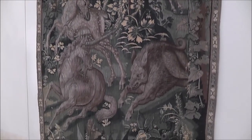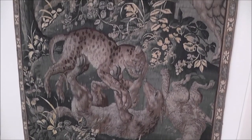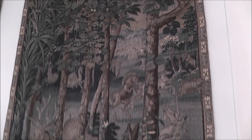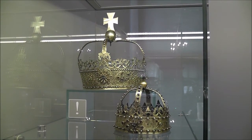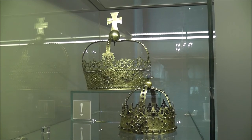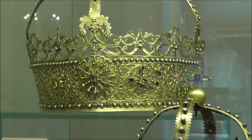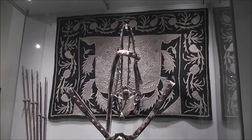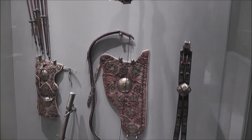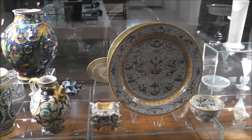16th century tapestries from Flanders — this one is the unicorn struggling with the boar, and this one here is the panther struggling with the wolf. Around 1600 in this region, they started putting crowns on images of Mary. 16th and 17th century hunting elements from the Middle East and Europe — the crossbow is from Germany. Pottery and glassware from the Renaissance period in Italy.